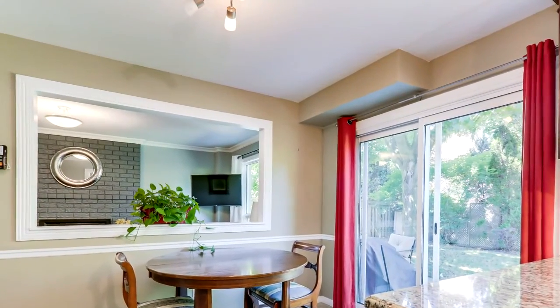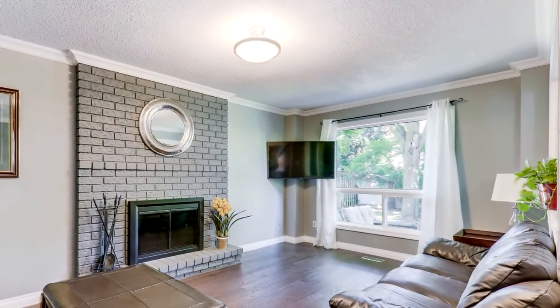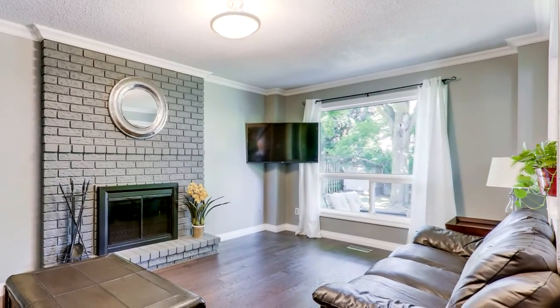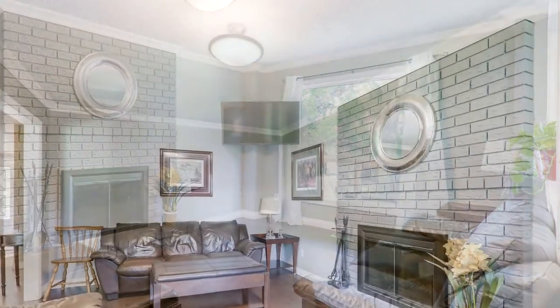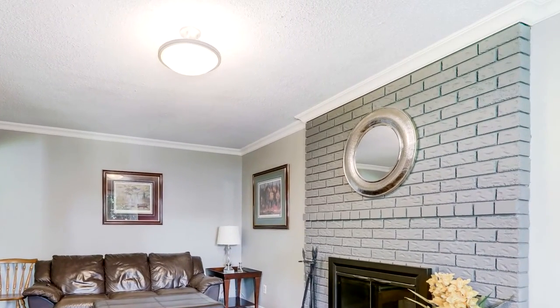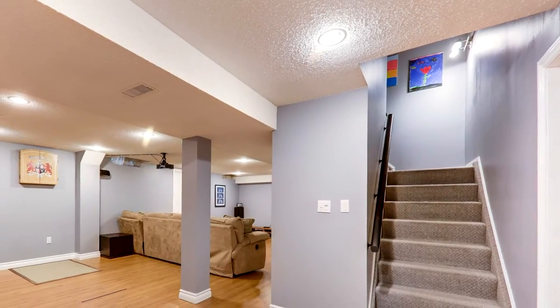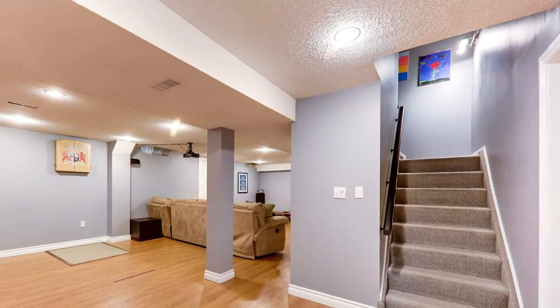The sliding glass doors to the mature yard and large trees offer a serene sensation as you enjoy this peaceful oasis. The open concept continues with a large window from the family room to the kitchen, maintaining a flow of inclusivity. The family room has an operational and very beautiful wood-burning fireplace. Continuous hardwood flooring and crown moldings throughout.